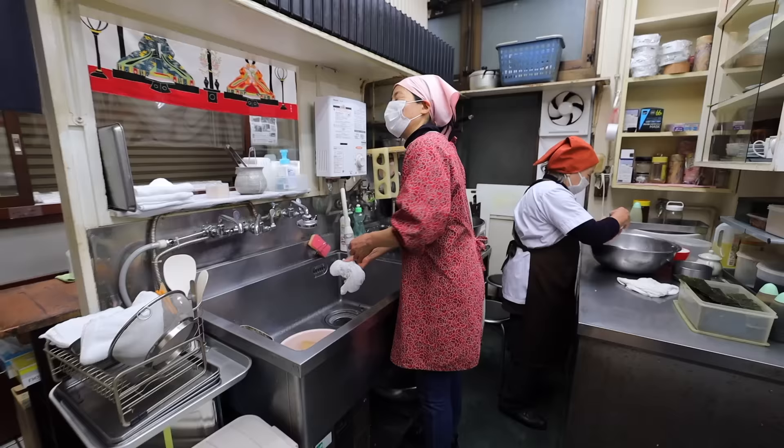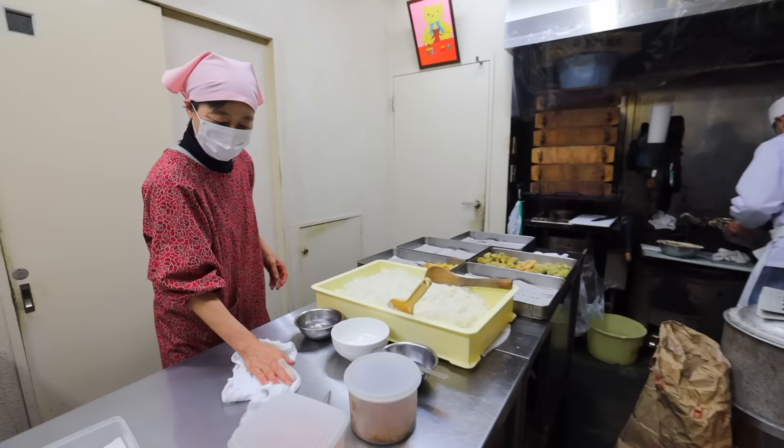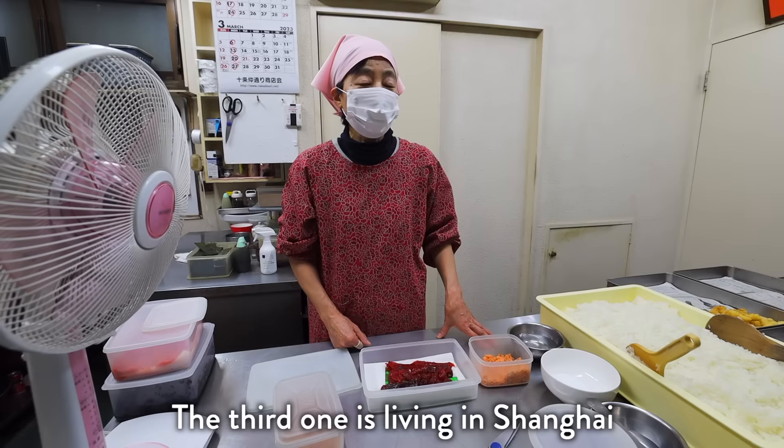Soeno-san's wife has arrived. She shares how long she's been working here and reflects on whether she ever imagined she'd be working in an onigiri shop. She mentions they have kids — one works in logistics, another is a systems engineer, and the third works in travel.